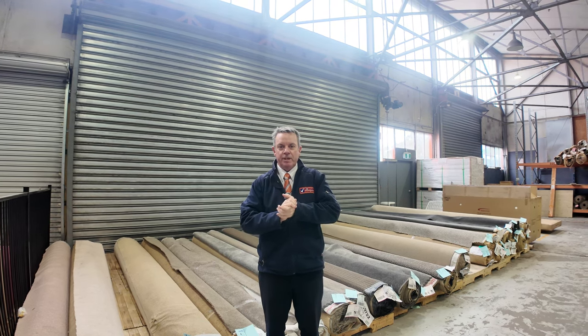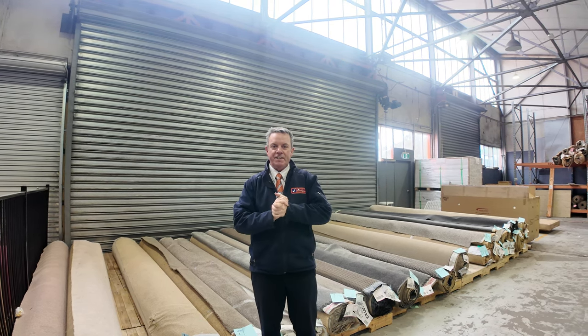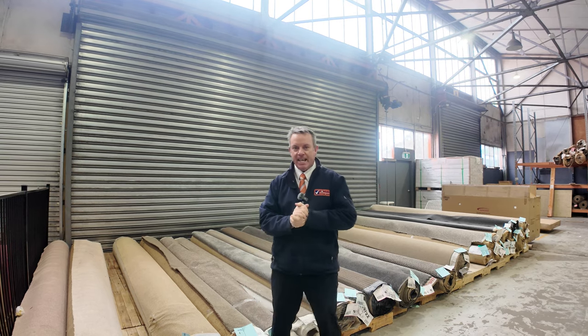G'day, I'm John from Fowles Auction Sales. I'm here to preview tomorrow's Floor Covering Auction. That's Wednesday the 21st of August at 10am.